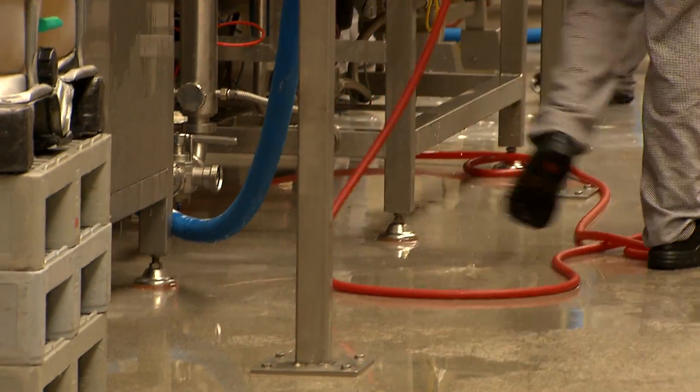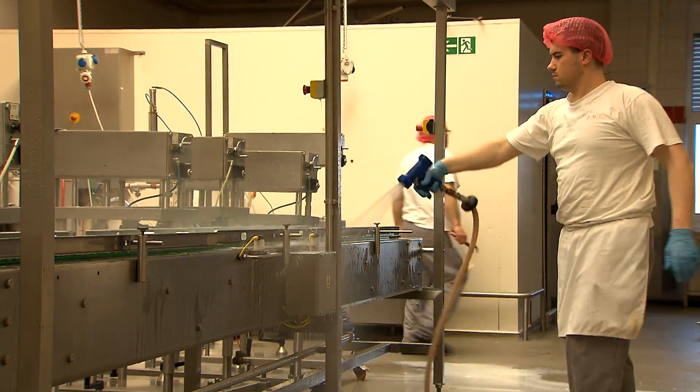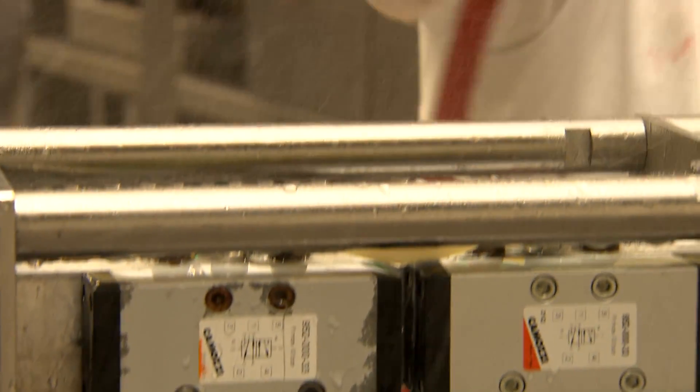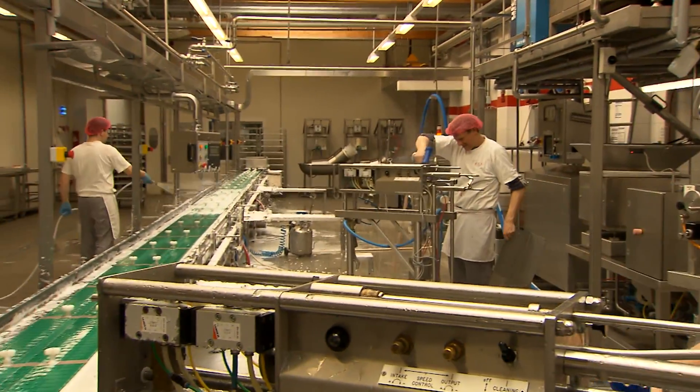Since half the cost of solar heating plants is subsidized by the German government, the bakery's investment paid off after just two years. But the sun is useful for more than just the production of layer cakes.